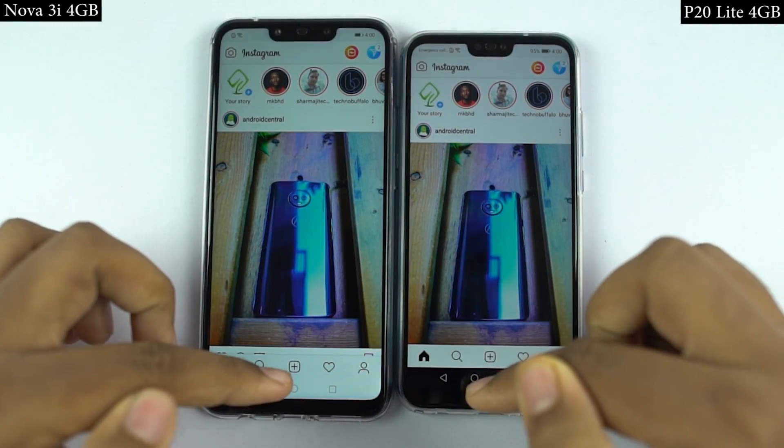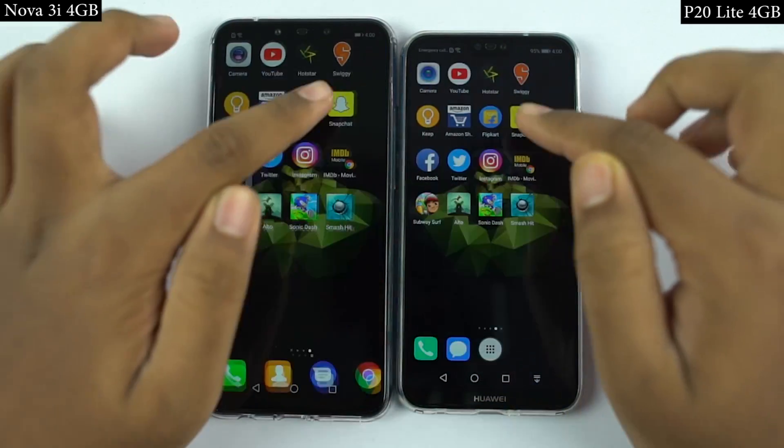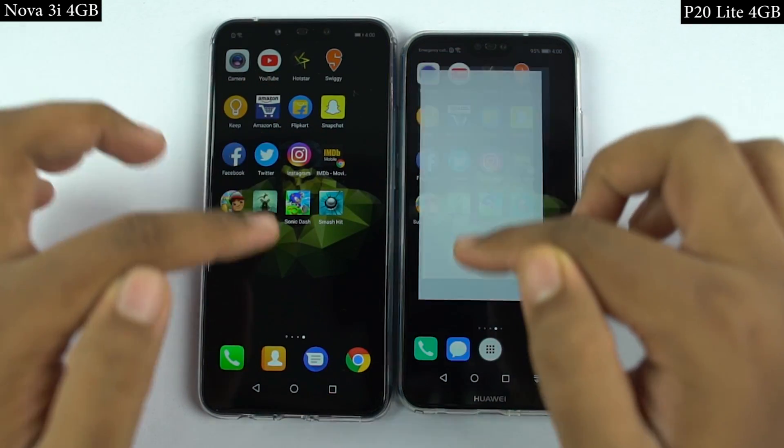Now for the memory management round, I'll open the same set of apps in reverse order to see if they are still in memory. If they are in memory, they should open in less than a second, at the same place where I left them earlier. So let's see which phone performs better.